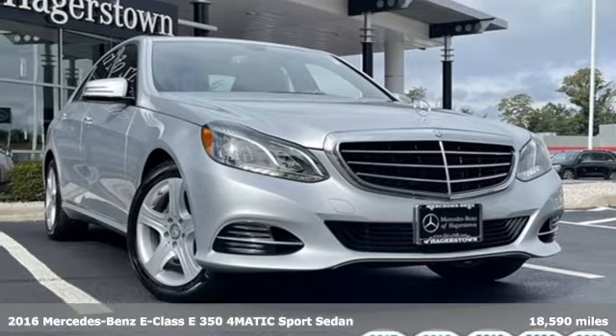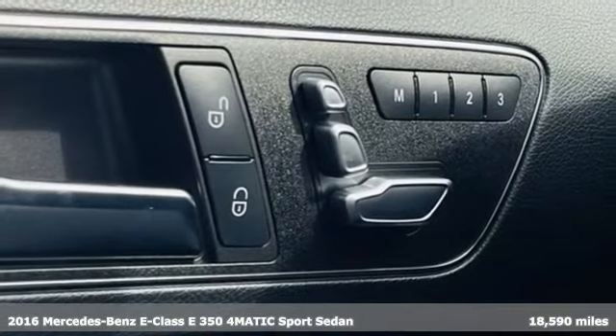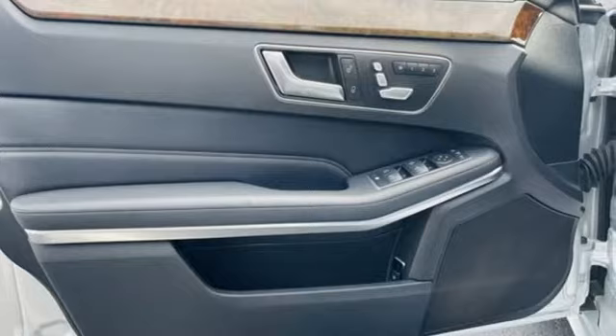It's a certified 2016 Mercedes-Benz E-Class — Mercedes-Benz, an elevation of innovation, and it comes with all the amenities you need.